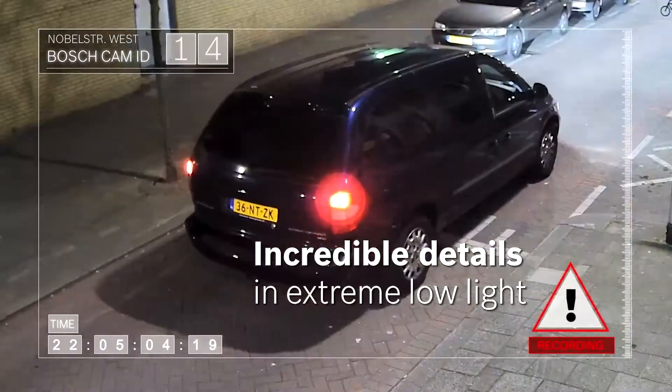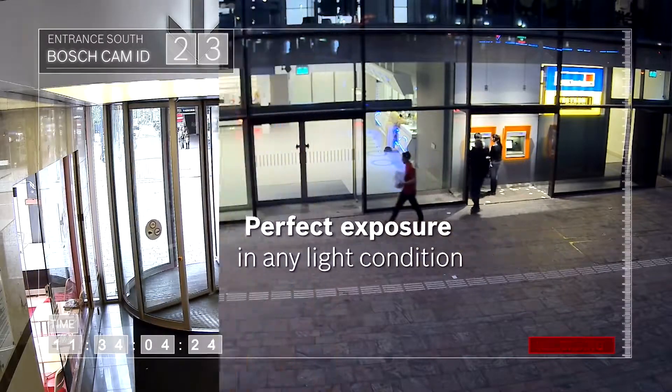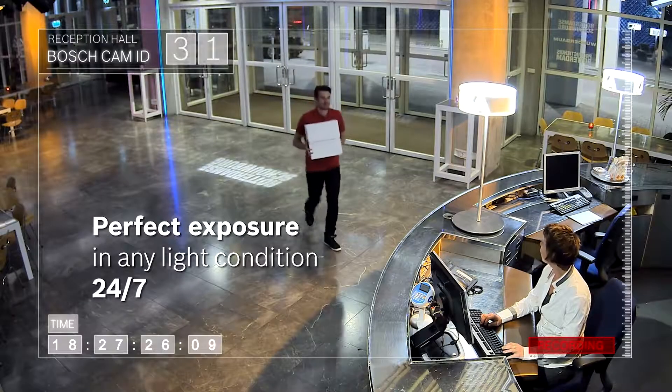Starlight 7000 HD cameras are built upon an advanced pan-tilt-zoom platform that complies with tough industry standards for extreme mechanical strength and durability.